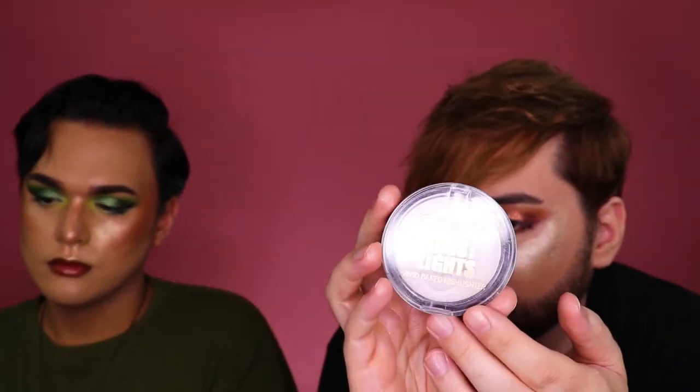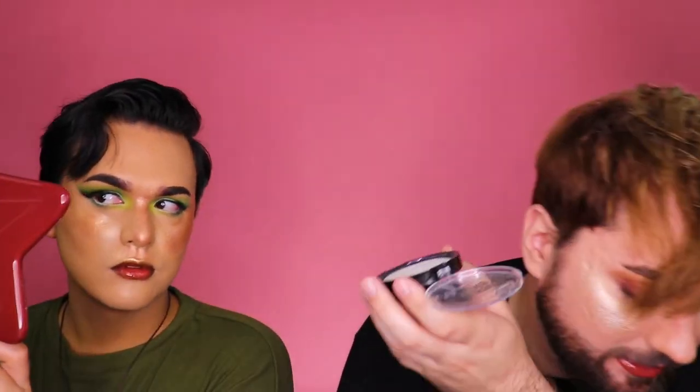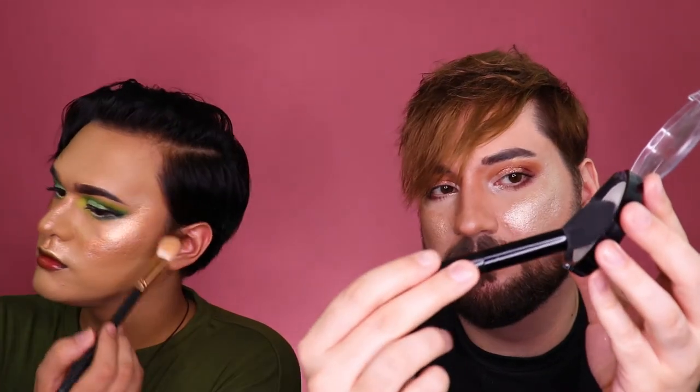Up next we got a Makeup Revolution product — oh, that's broken! The Shimmer Brick Rose Gold broke. And this one is probably the first highlighter I ever bought: Ghost Lights, from like two or three Halloweens ago. It's just a white kind of duochrome highlighter, but she's a dusty girl. Look at how much picks up on there. It's kind of pretty but dusty — and it's probably expired. Now you look like the Tin Man.